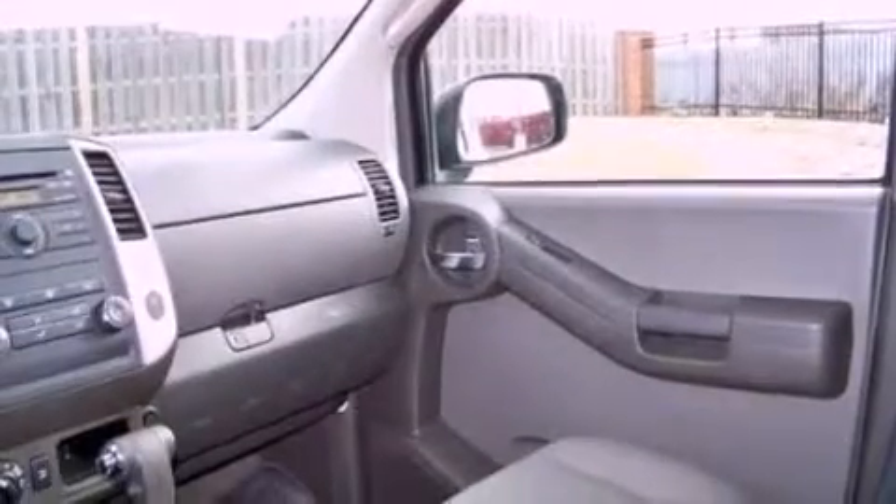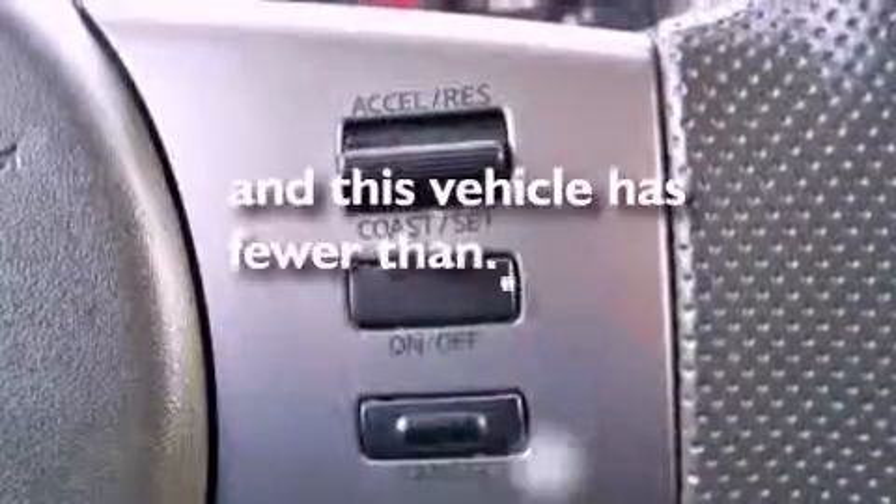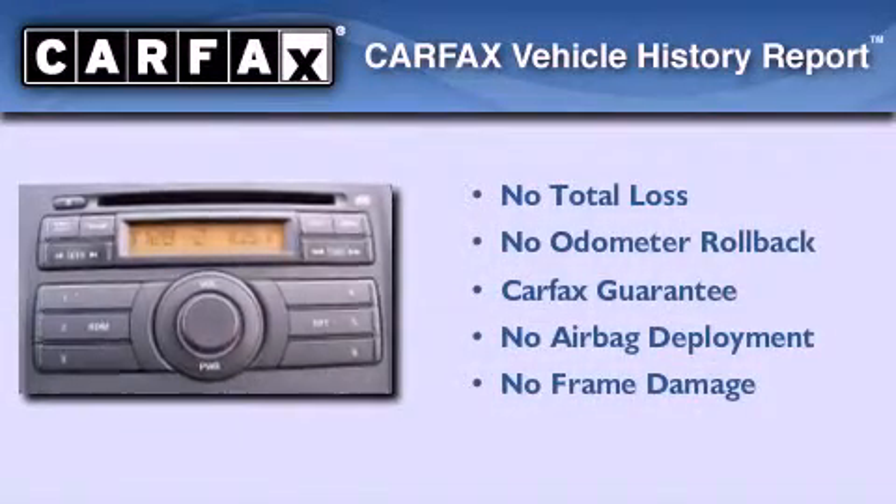Rear curtain airbags. Rear seat child-proof door locks. Full power accessories. And this vehicle has fewer than 24,000 miles on the odometer.